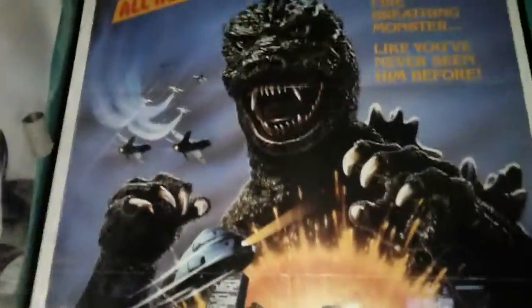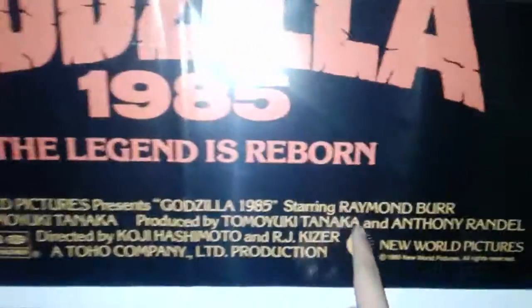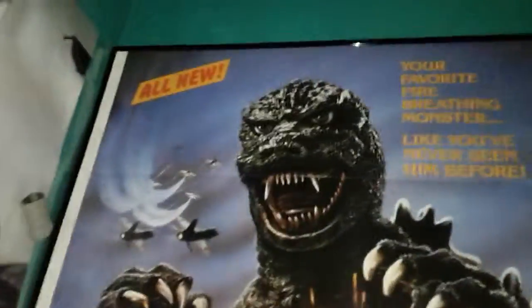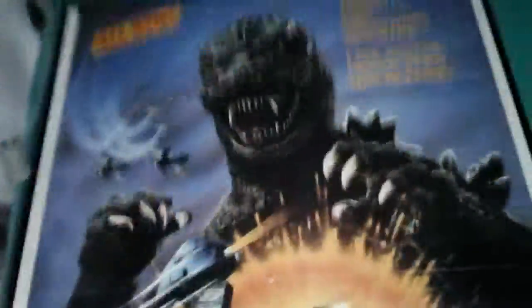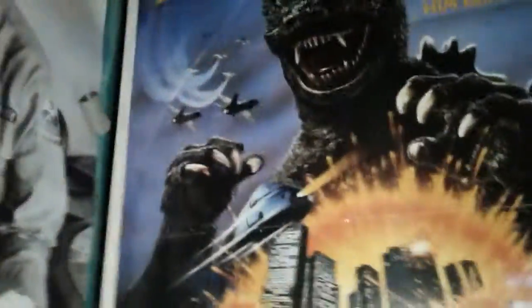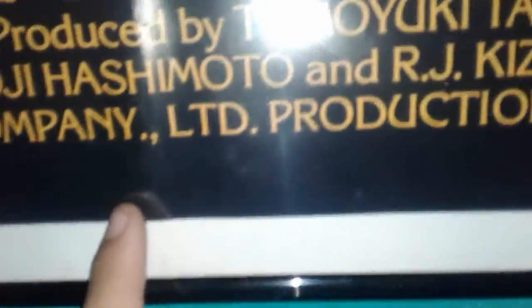The original theatrical release of Godzilla 1985, the legend is reborn, from New World Pictures. I finally got the poster in a frame. The poster is 27 by 41, and I had to fold this part here — you have to fold it on top in order for the poster to fit.